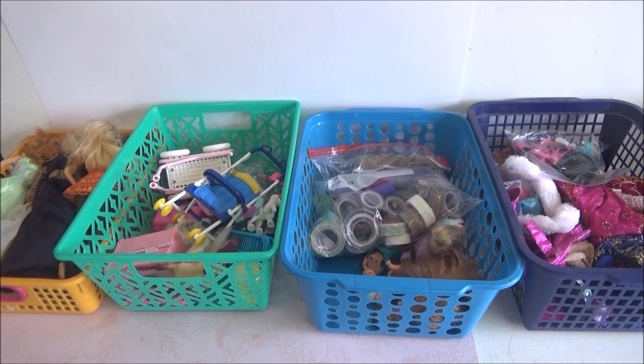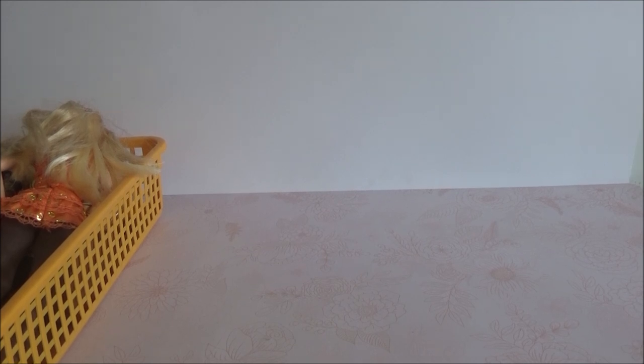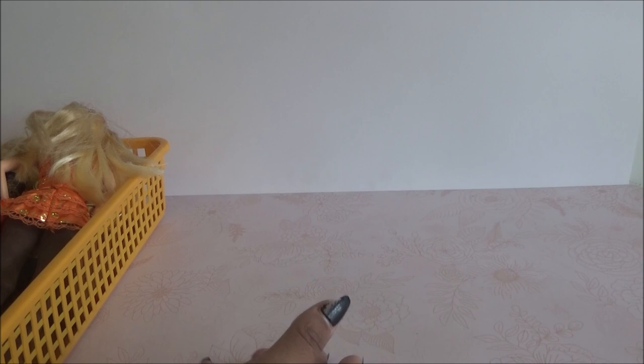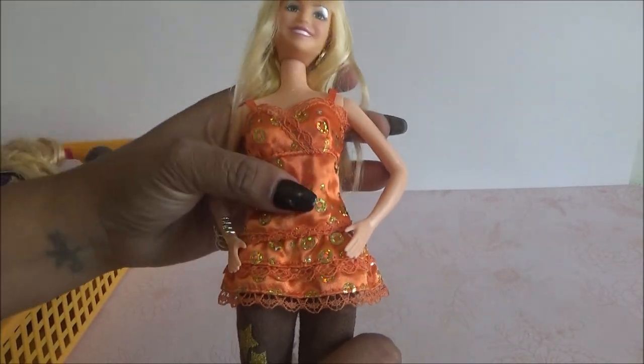Hola chicos hermosos, hoy vamos a estar viendo las muñecas que me salieron en las bolsas que encontré de la tienda segunda. Nada más una no venía aquí, y ustedes vieron que la encontré también ahí pero no venía dentro de la bolsita pero pues igual me lo traje. Vamos a empezar y la primera es esta que viene siendo la muñeca de Hannah Montana si no me equivoco.